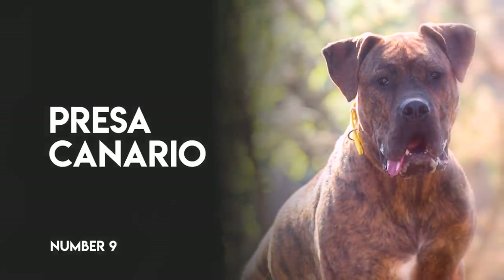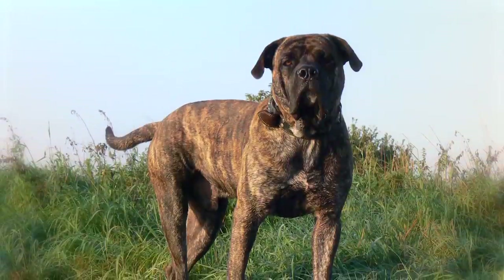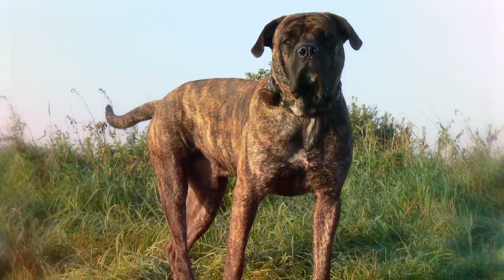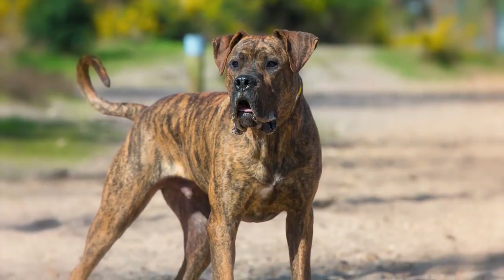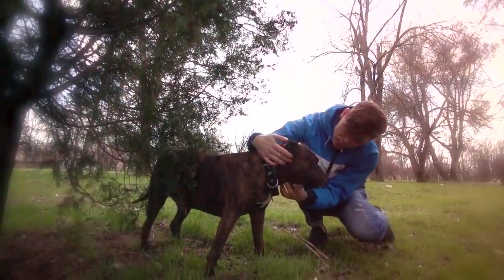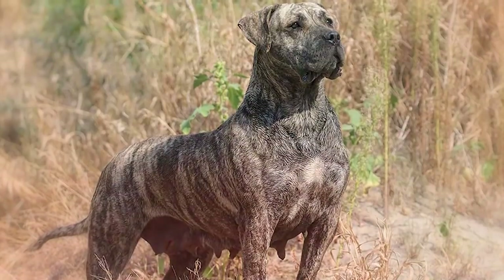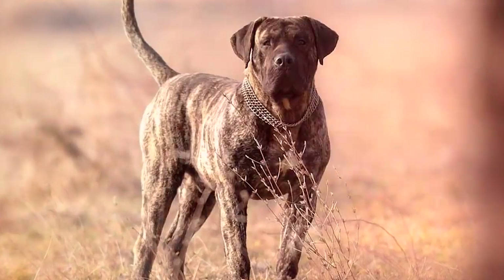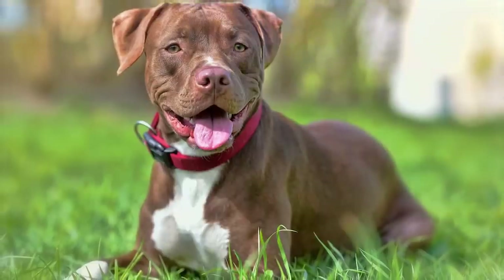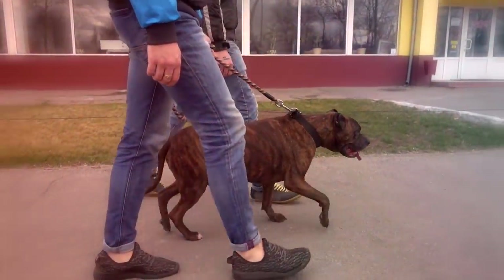Number 9: Presa Canario. The Presa Canario is a large, Mastiff-type dog. He can reach 150 pounds and is very powerful. They are working dogs used for herding cattle and guarding, and is a good choice only for a very experienced owner who can handle his size and attitude. The Pit Bull, in contrast, is much smaller and has a much friendlier, more family-oriented temperament. The Presa Canario is a natural guard dog with innate suspicion towards humans, but the Pit Bull possesses neither of these traits. The huge Pit Bulls we see walking around are often crossbred with the Presa.